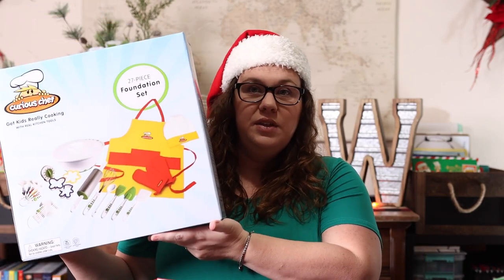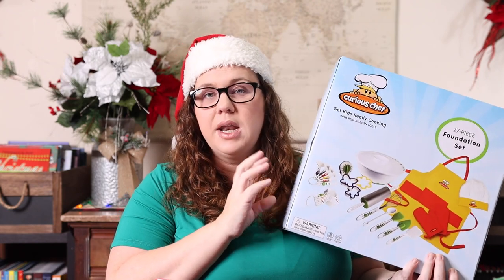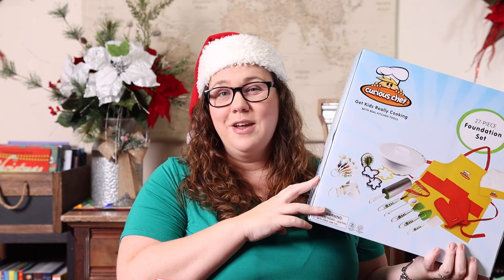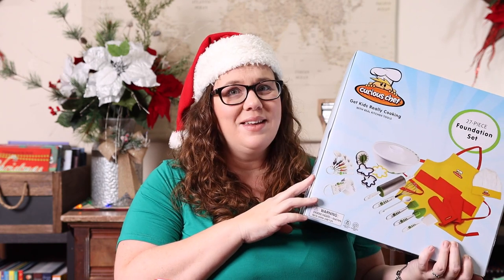I mentioned I have a baker, and I got her some baking chapter books. She is the one getting the Curious Chef set — it has the apron, the mixer, and all the utensils so she can do a ton of baking. Hopefully she'll give me some cookies when she bakes them!